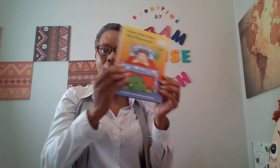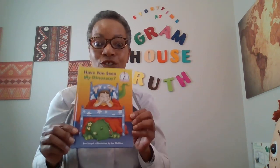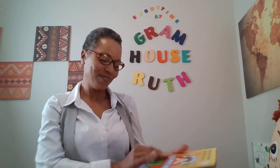So we're done with that little bit of fun. Let's get started with our read today. Boys and girls, today we are going to be reading Dr. Seuss' New Beginner Books: Have You Seen My Dinosaur? Written by John Sturgeon, illustrated by Joe Matheau. Shall we get started? Let's go!